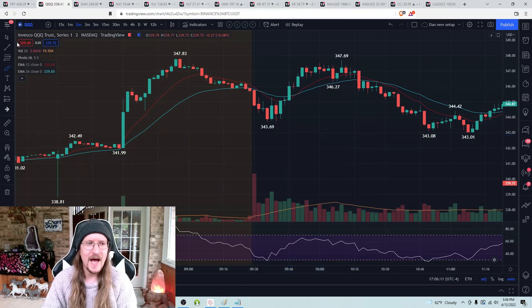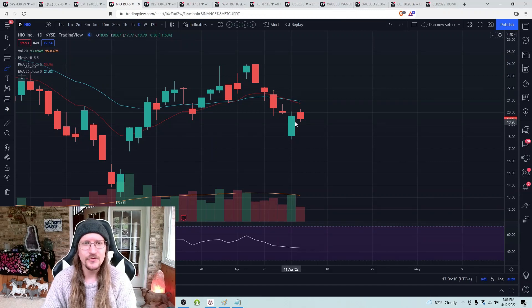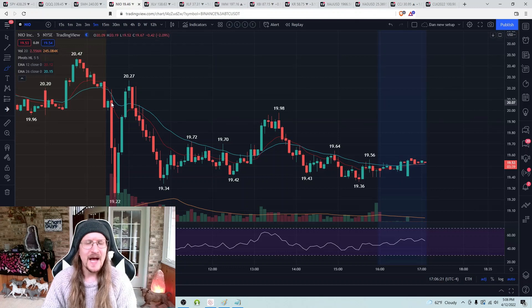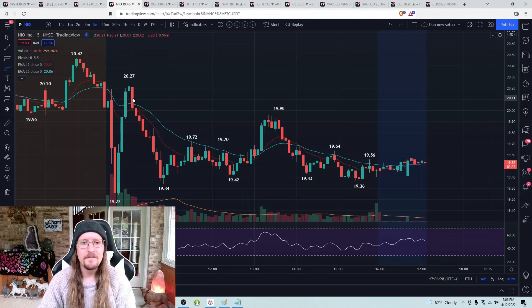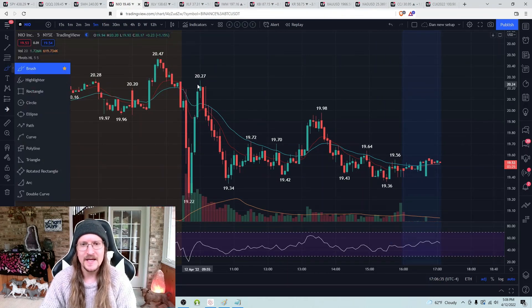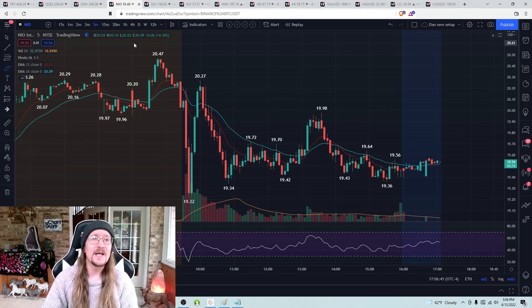Instead, I chose to short NIO because NIO loves to break resistance with no follow-through. The high of today was 20.19 — as soon as we broke it, I shorted because QQQ was testing its resistance and I was looking for a rejection. We pulled back very nicely. I exited half the position right around $20, got filled at 20.19, filled half at 20, then sold the other half when the bulls confirmed a five-minute trend change. That was a nice short to start the day — looking bearish in the morning with clear top-fishing rejections and nice pullbacks.